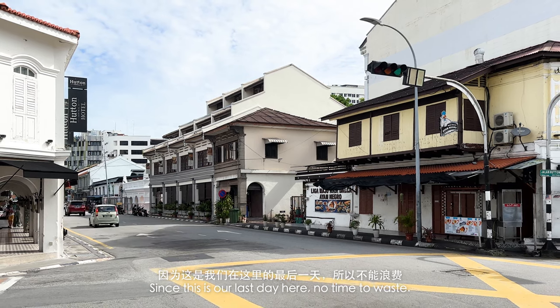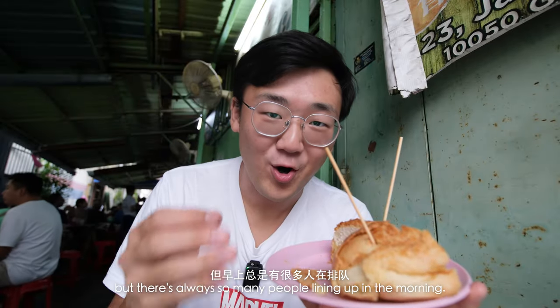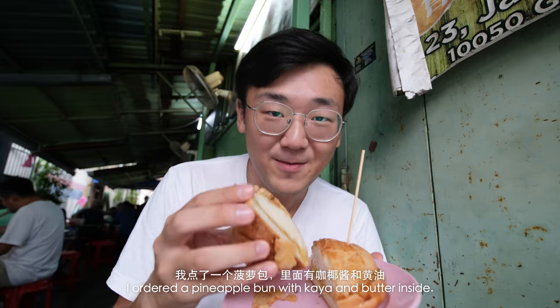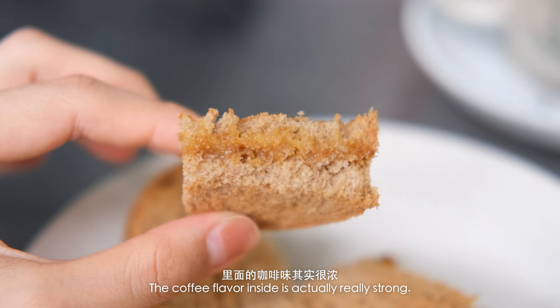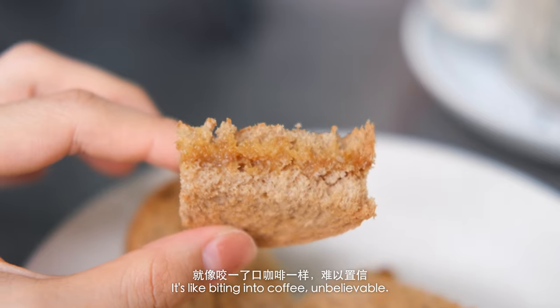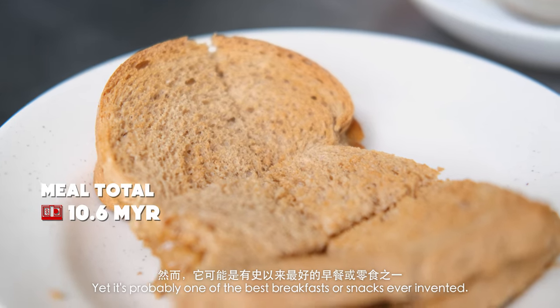Since this is our last day here, no time to waste — on to our next meal. We were supposed to have breakfast here on one of the days, but there's always so many people lining up in the morning, so afternoon tea it is. I ordered a pineapple bun with kaya and butter inside. Kaya butter really is the best form of butter, and it's so flaky — all of it is falling off. Rika ordered coffee toast with kaya butter. Looks super crispy. The coffee flavor inside is actually really strong — it's like biting into coffee. Unbelievable. Kaya toast is so simple — it's just toast and spread — yet it's probably one of the best breakfasts or snacks ever invented.